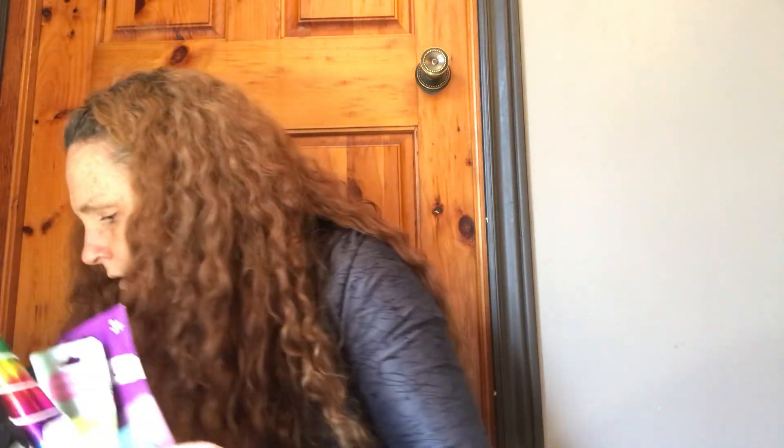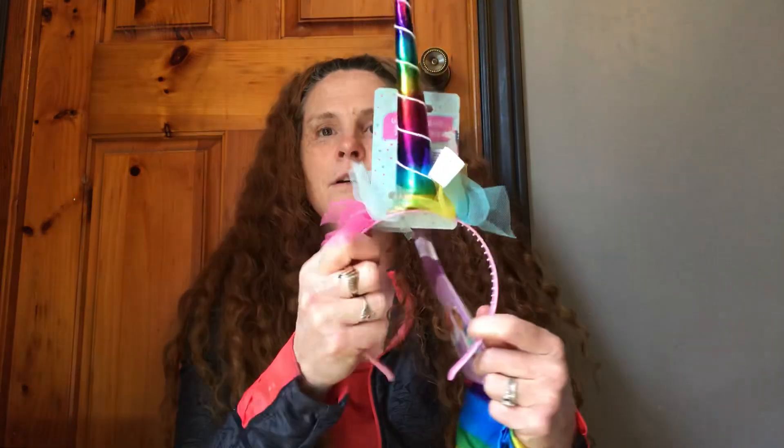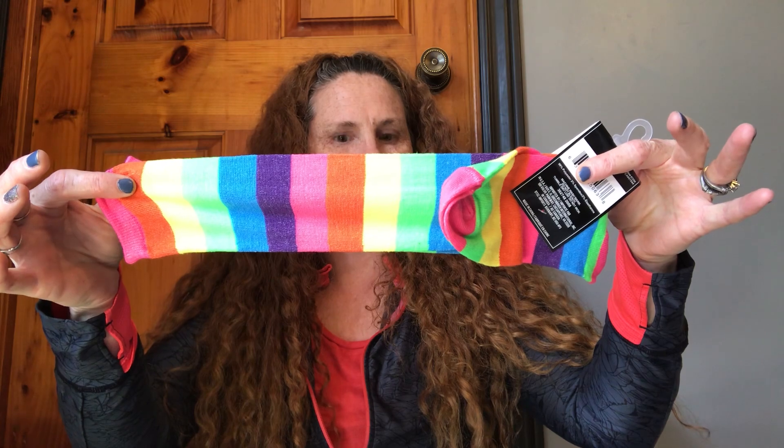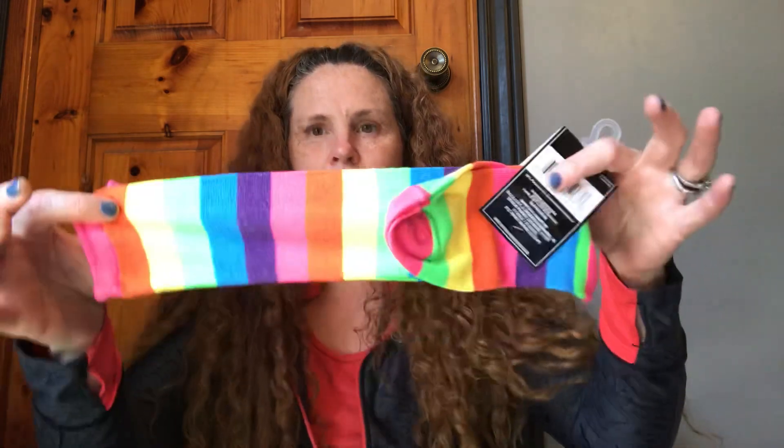Then I got this for a project of mine — I will be sharing it. I got the unicorn headband and the unicorn skirt, so it's a little costume. Isn't that so cute? It's not going to fit me though. And then check this out — matching socks. That's for a project.